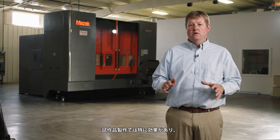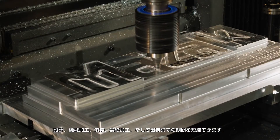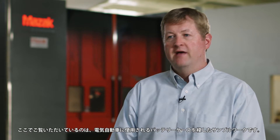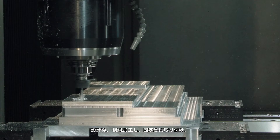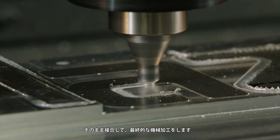So with prototyping, we can take that design, we can manufacture it, we can machine it, weld it, final machine it, and get it out the door. We're going to mimic a prototype of a battery tray that's going to be used on an electric vehicle. We're going to take our design, machine it out, put it on a fixture, and quickly weld it — all in one shot — and do our final machining.